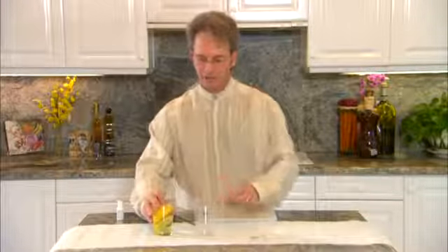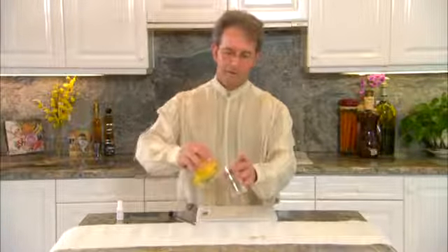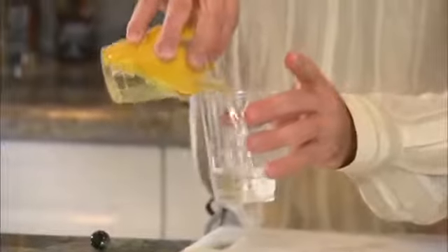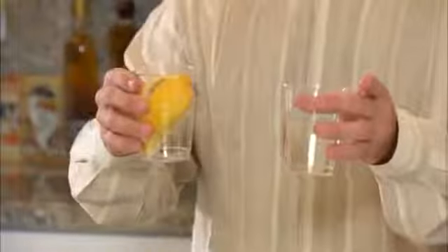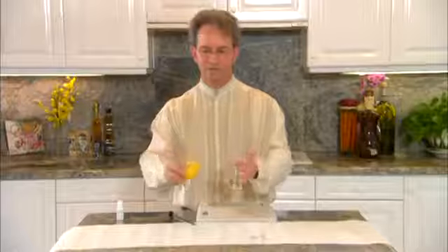We'll just let those soak for a second, just as you normally clean things in tap water. And now as you can see, it's clear again. What happened to the chlorine? Did we really clean our fruits and vegetables with the tap water, or did we clean our water with the fruits and vegetables? That's why we can use the 11.5 pH for cleaning our fruits and vegetables.